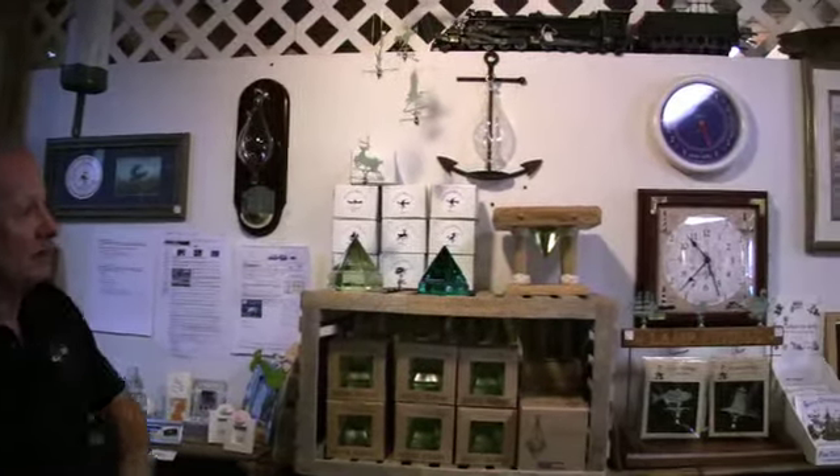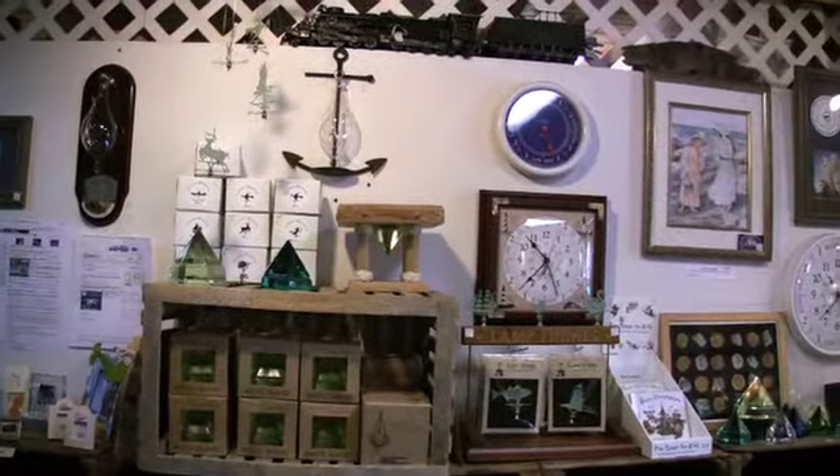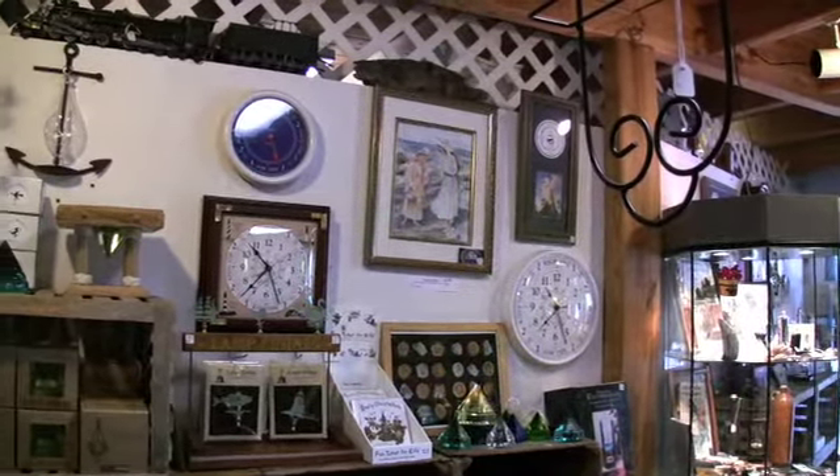Over here we have our anchor weather glass, and there's another model — a DEX model — that's in the box over here. It's something that is nice to have as a conversation piece and also as a good weather indicator.